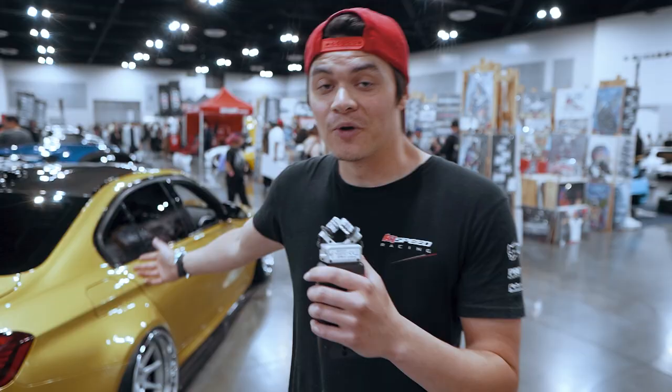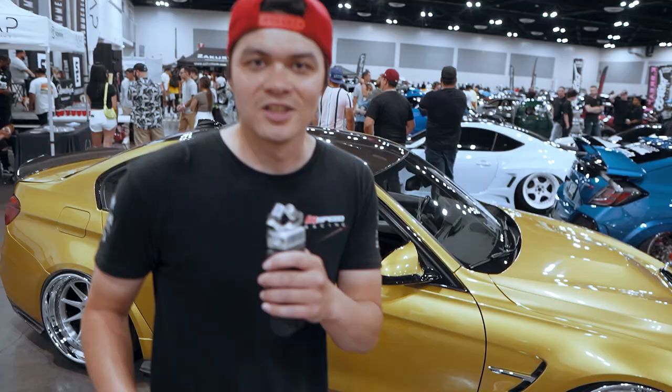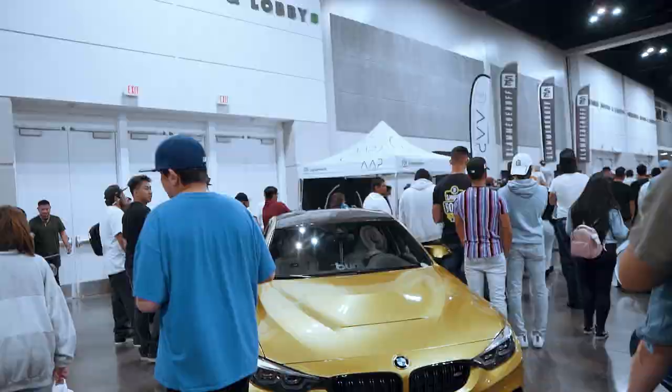We found this sick BMW. The fitment on this thing in the AAP booth — man, these guys are going hard. Look at this thing. That's so sick, bro. Shout out to the boys at AAP, we love you. Now let's try and find the owner of this car.